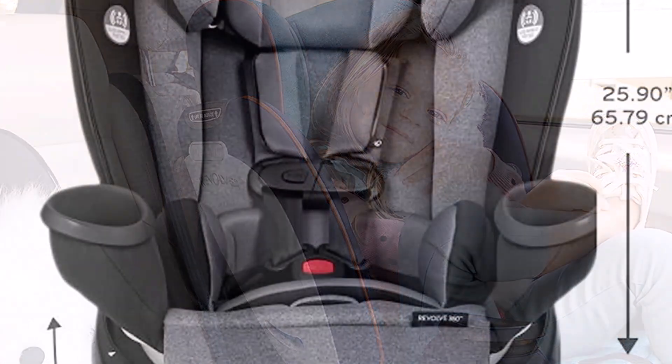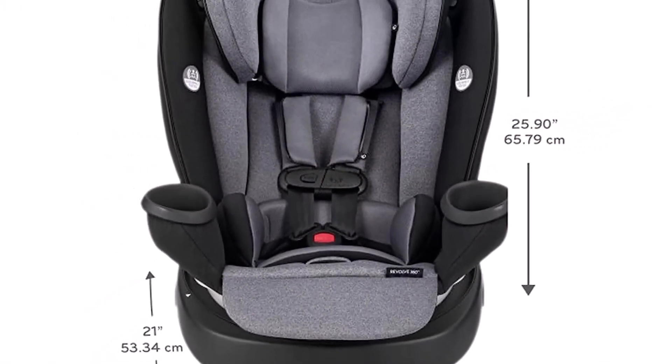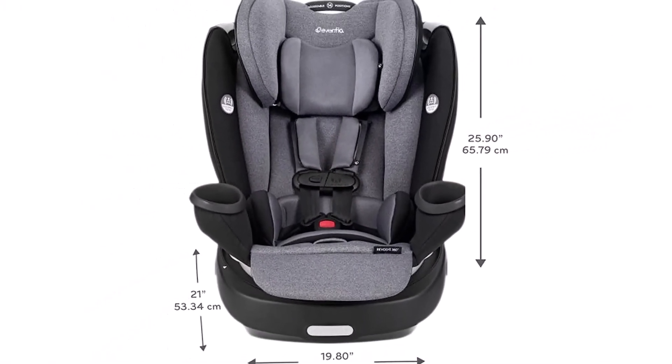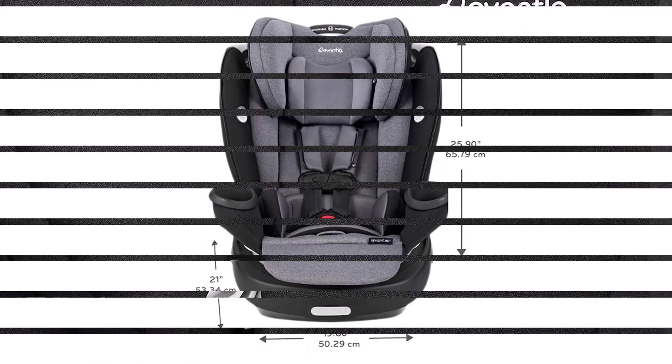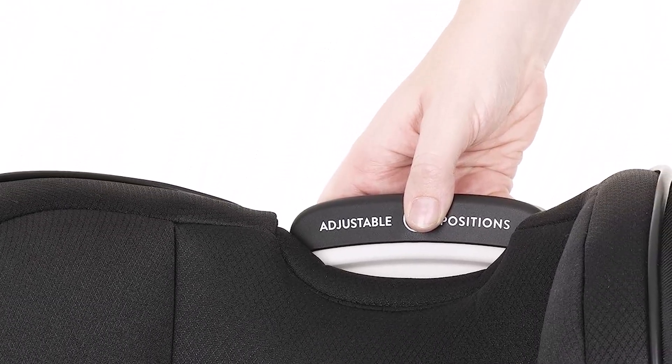What we like about it: the seat can rotate up to 360 degrees for easy access, it's designed to be used for the entirety of your child's car seat needs, and it has a 14-position quick-adjust headrest. What we don't like about it: it's pricey, and the seat padding is not as thick and cushioned as on some other models.